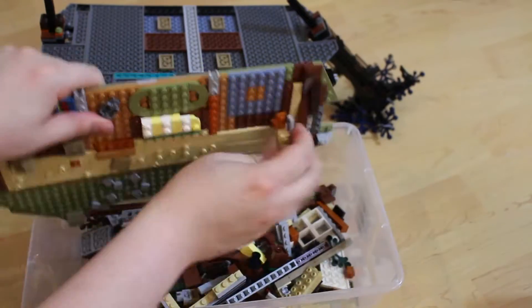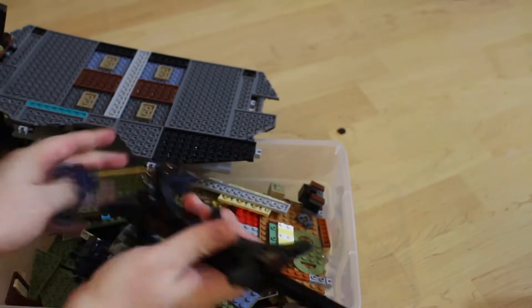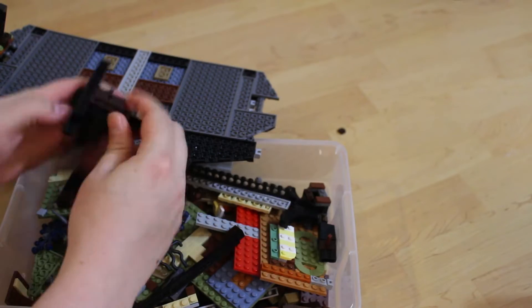In a way, I'm going into my own upside down right now — some sort of bizarro world where I won't have any Legos, at least not for a month or so.